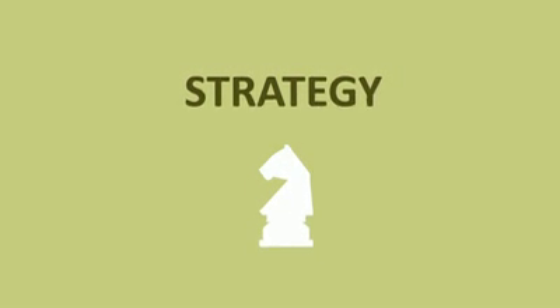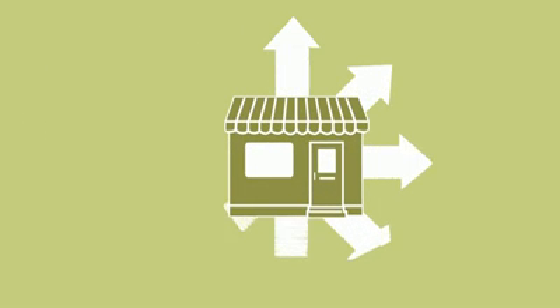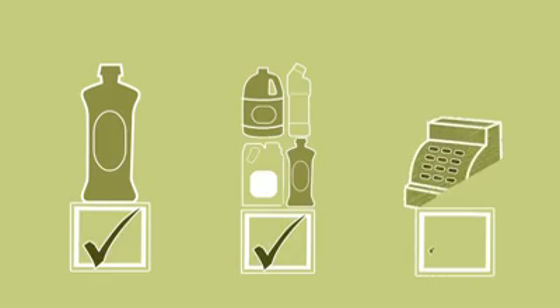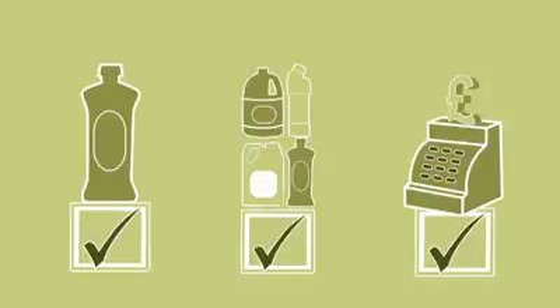What do we mean by strategy? Well, we could sum it up as finding ways to grow your business by improving how you source or produce the goods or services you sell, improving on the quality or range of things you sell, and improving how you actually sell them — because all these will help you to sell more of your products or services to customers.